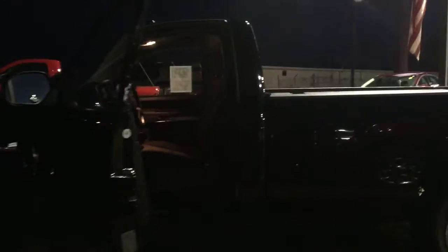Quick look on the inside here. Just about 53,000 miles. If you're interested in this vehicle, come on down to Landmark Dodge. Ask for Ted Cat or give me a call at 702-606-6767.